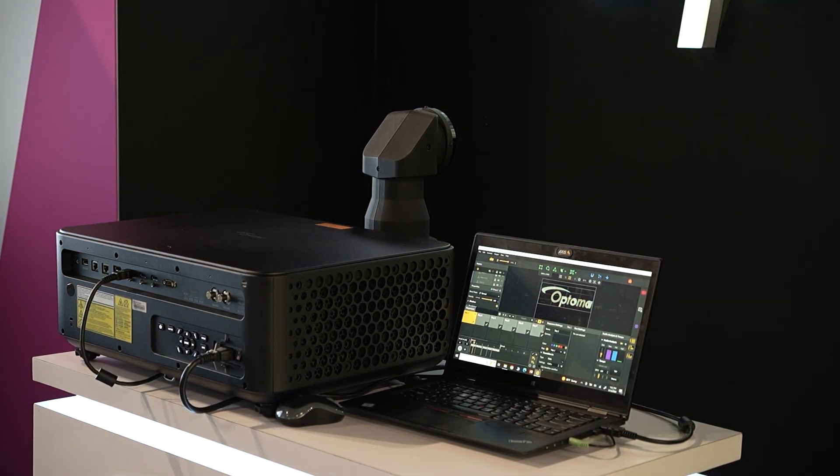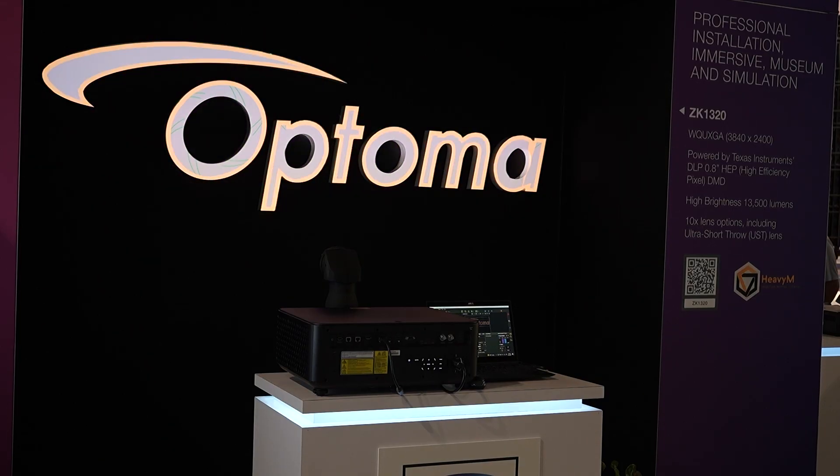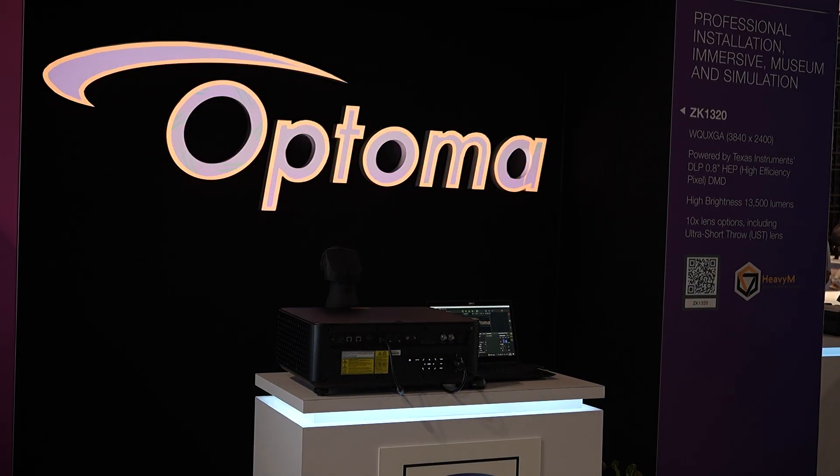We're using Heavy-M mapping software, and using it we are able to interact and create different shapes, which is one of the advantages of using projectors today. The advantage is that we can fold the light and project it onto any shape.